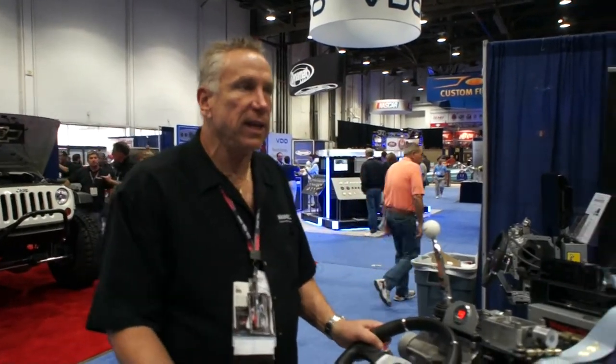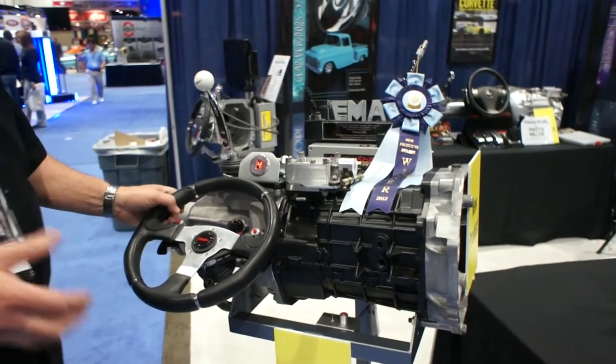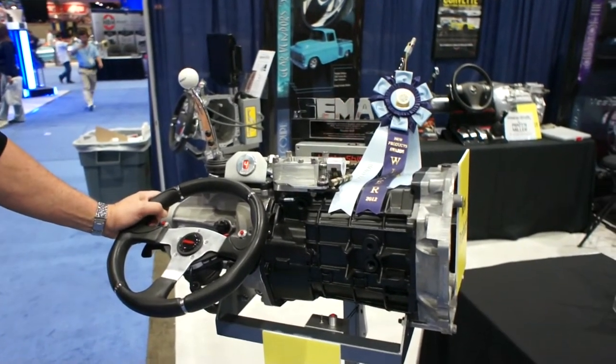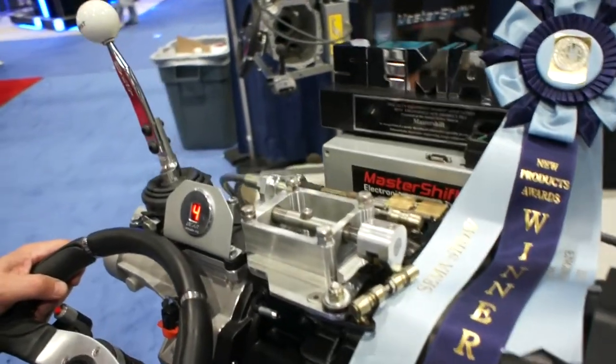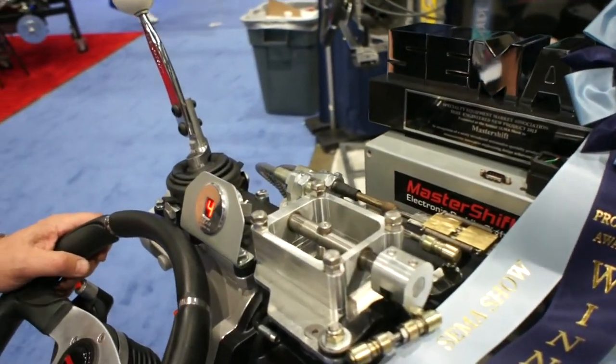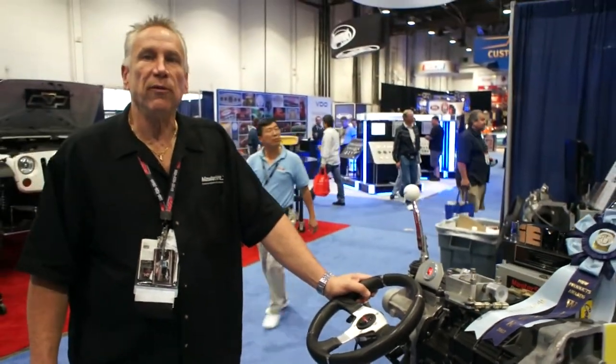We can retrofit into Momo, Grant, and Colorado Custom steering wheels. We have worked with Pratt Miller of the Corvette race team to develop this product, and we're really proud that we won the best new engineered product for 2012 at SEMA. Thank you very much from Master Shift and Pratt Miller.